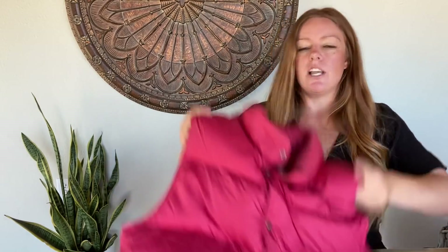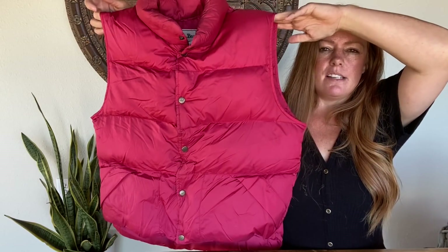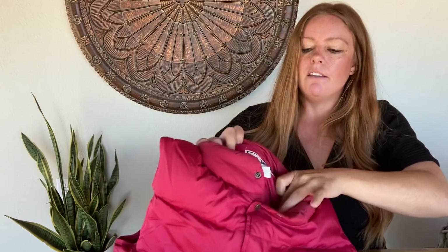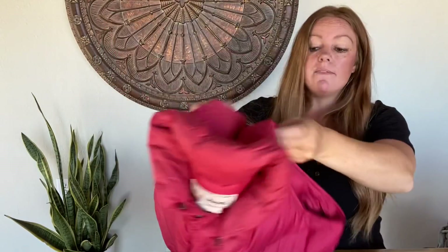This is a vintage LL Bean red puffer vest. It's goose down filled. Here's the vintage LL Bean tag. This is a men's size medium, but I'm sure a women's large could also work. Some of these vintage puffer vests by LL Bean do quite well in that $50 range. I picked this up because it's a fun color — winter's coming and it's vintage.